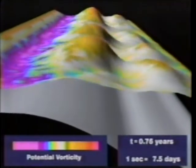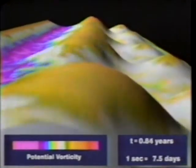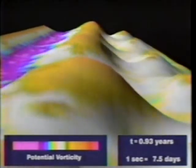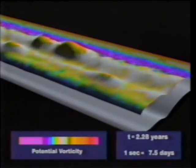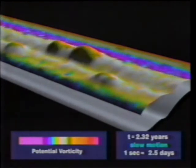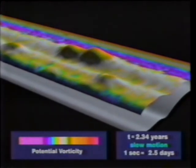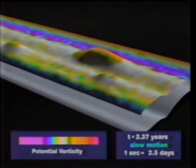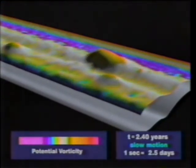But this computer simulation suggested an answer. It shows what happens when bands of fluids move past each other riding over bumps. On Jupiter there's no surface, but the pressure under the clouds must be uneven, like a washboard. The simulation shows that eddies form and slowly start to merge. In the course of millions of years, the smaller ones are eaten up.